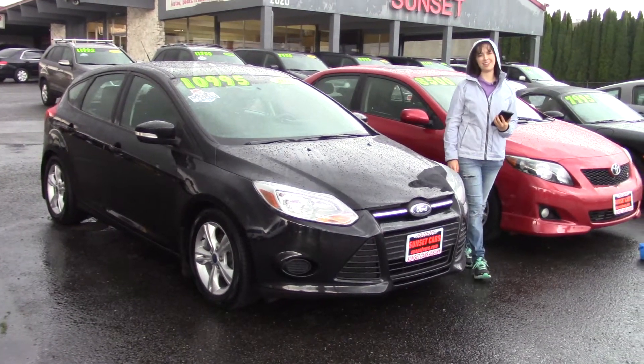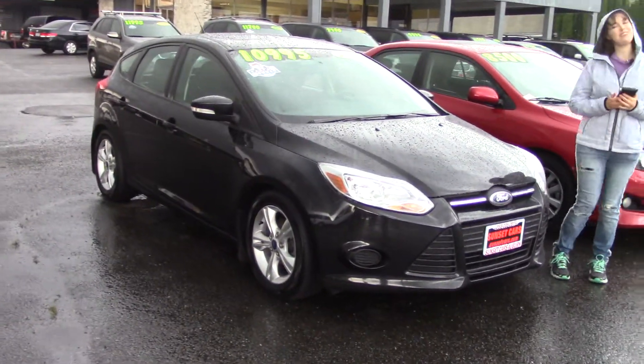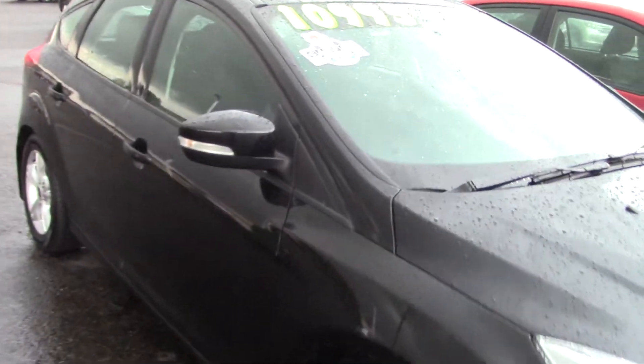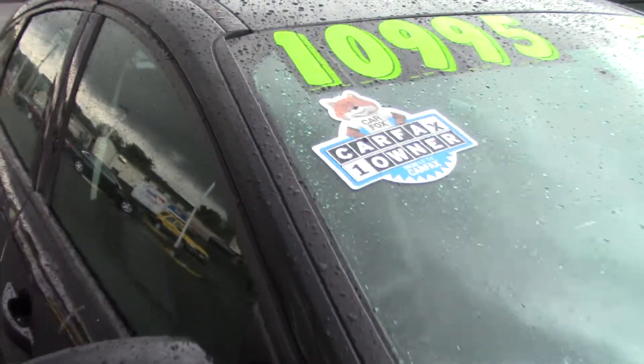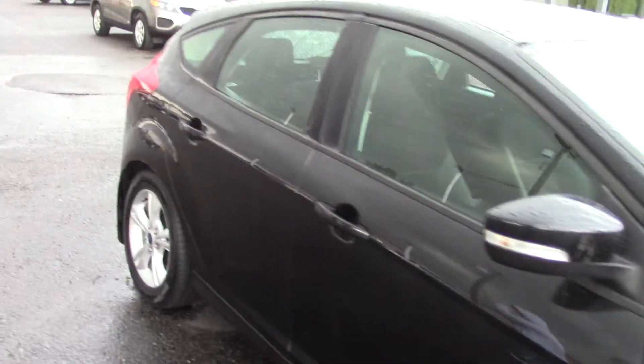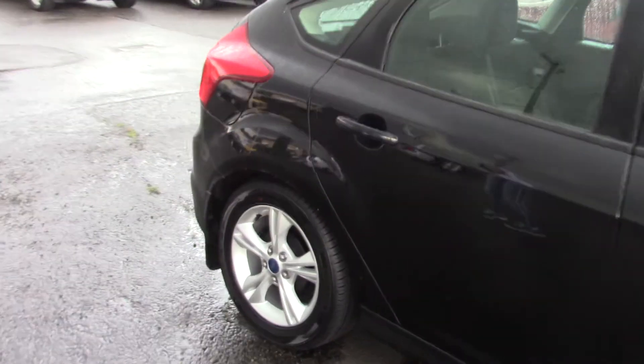Hi there! This is Jordan with Sunset Cars of Auburn, and this is our 2014 Ford Focus SE, stock number 98215. If you type that number in on our website, sunsetcars.com, you're going to get to see all the features that this car has.